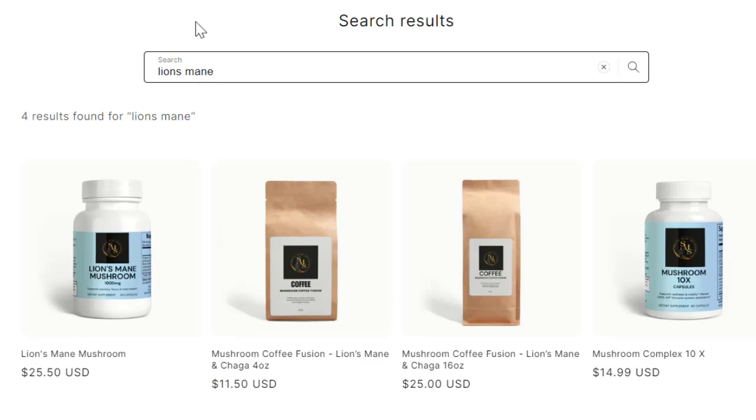You just go to the search bar and you'll see lion's mane mushroom, the lion's mane and chaga coffee — which comes in two different sizes, 4 oz and 16 oz — and the special mushroom 10x blend, which I recommend to anybody. The 10x blend is a little less concentrated in lion's mane specifically, but it has a bunch of different mushrooms that can all benefit your health, and it's a bit cheaper.